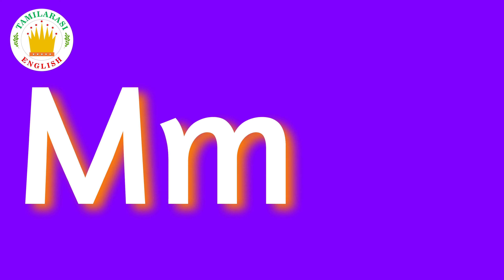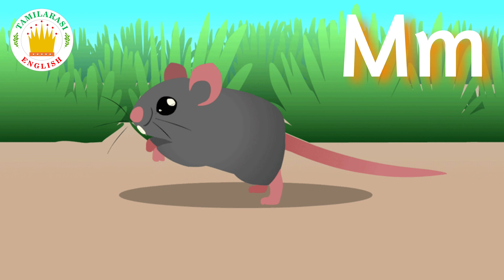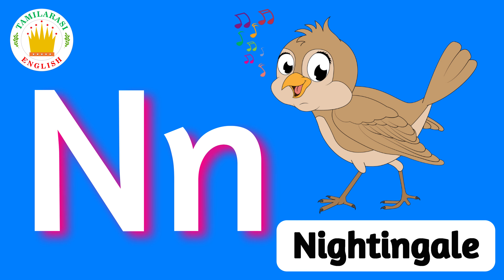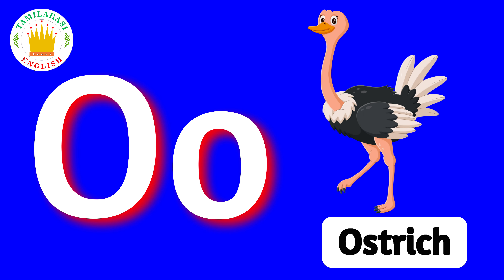M. M is for Mouse. N. N is for Nightingale. O. O is for Ostrich.